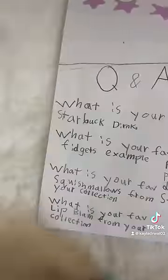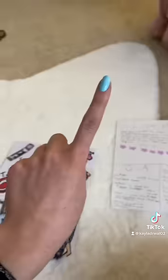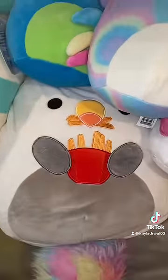What is your favorite Starbucks drink? I would definitely say the Caramel Ribbon Crunch Frap. And what is your favorite Squishmallow from your collection? Let me show you — my favorite Squishmallow is my seagull with the french fries.